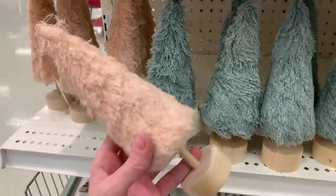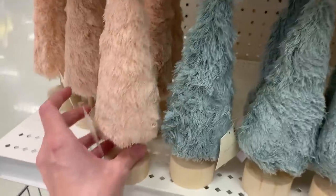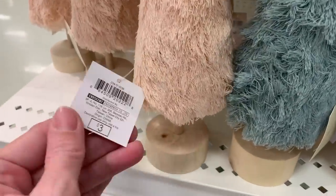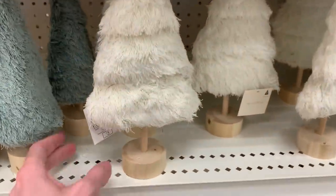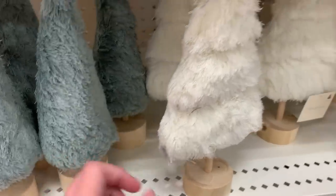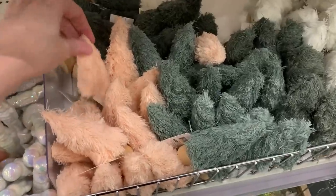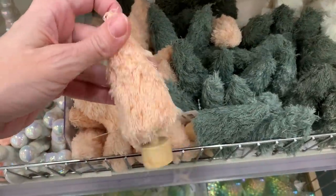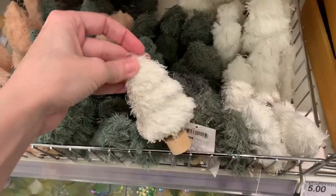Here are some fabric trees with a kind of fuzzy fabric that almost feels like fur. There are two cone-shaped designs in light pink and mint green, and a couple of flatter three-tiered styles in white and olive green. There are also smaller matching versions in pink, green, and white with the same fuzzy fabric. The smaller ones are priced at just a dollar.